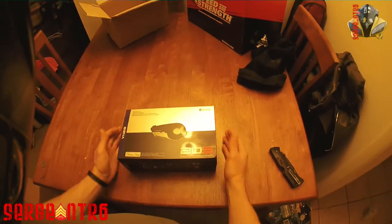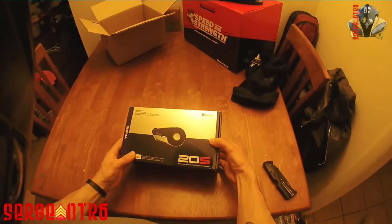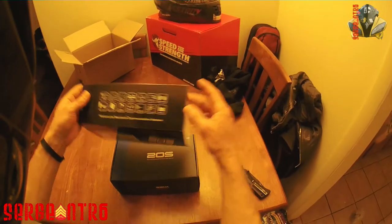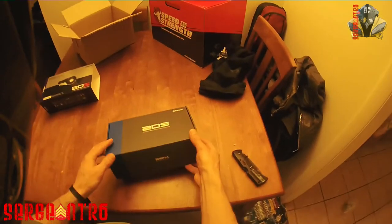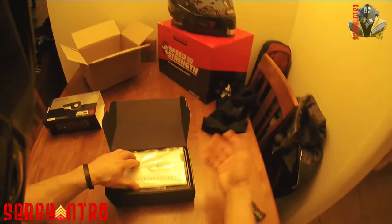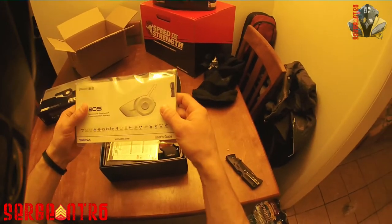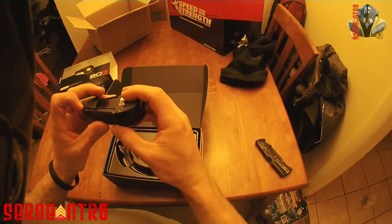Sena 20S - I am super excited about this you guys, totally excited about this. Let's open this up real quick. I'll do an official unboxing and review later, but I just really want to look at this. Oh dude, look at that - it's so cool!